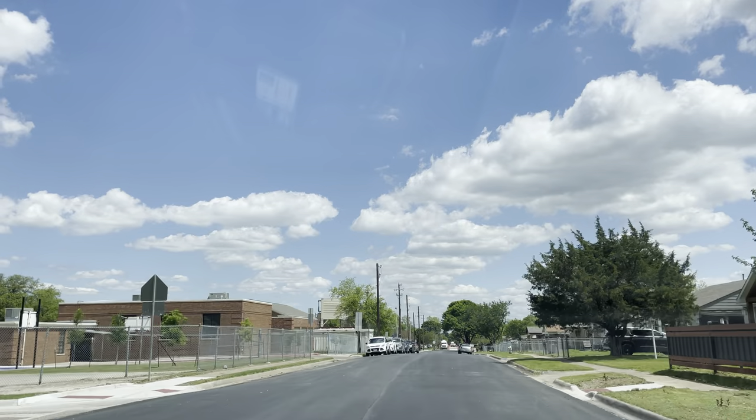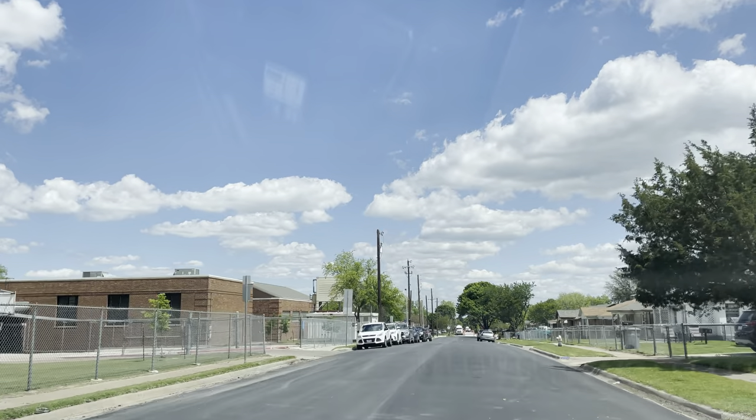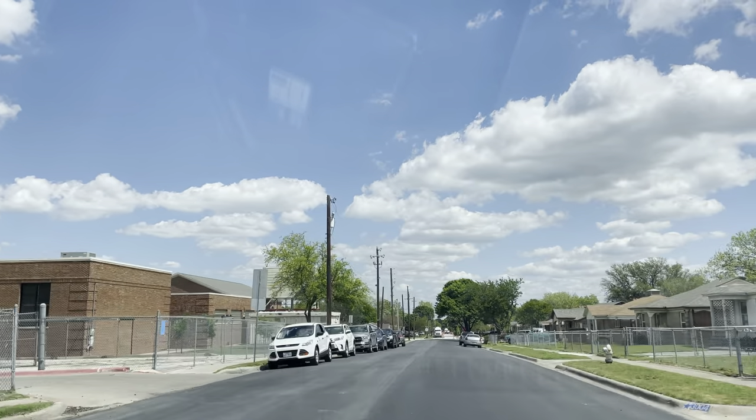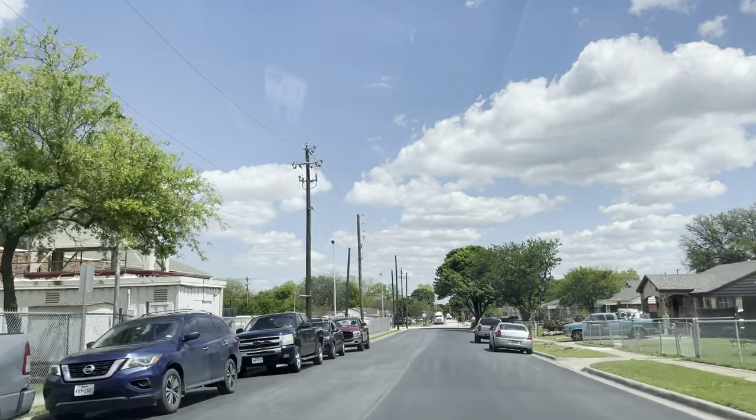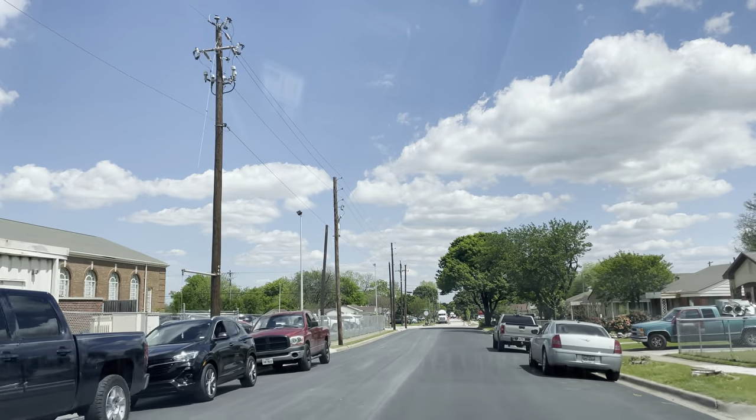Looks like we got a school here — elementary, it looks like. There's just nobody outside; it can't be abandoned. Looks old, kind of. No wait, there's people there — okay.